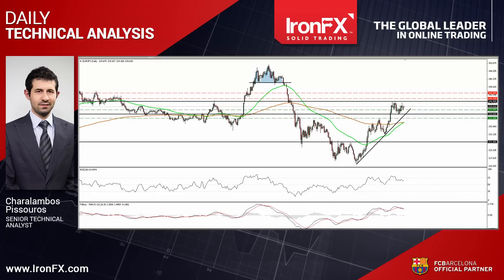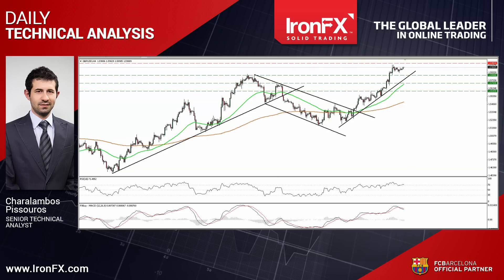Now let's carry on with cable. This pair moved in a quiet mode on Friday after it hit resistance slightly below the 1.5950 line, marked by the high of the 11th of November. The short-term picture remains positive in my view, and therefore I would expect the pair to continue trading higher and perhaps challenge the psychological area of 1.60.